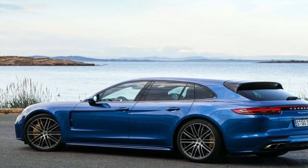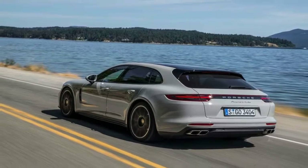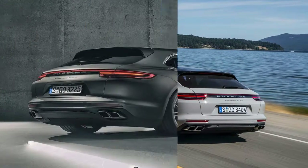Now there is a sixth Panamera Turbo: the 2018 Panamera Turbo SE Hybrid Sport Turismo, which scorns societal boundaries yet maintains the outer guise of a green-friendly family wagon.